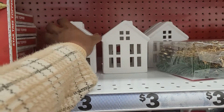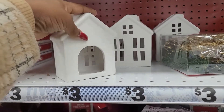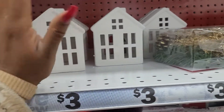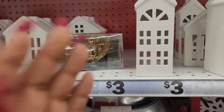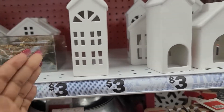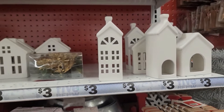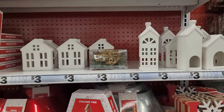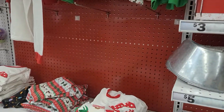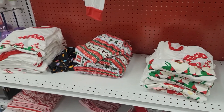This is a great place to get your ceramic houses. These do not have the glossy finish — these have the matte finish. But that's not bad for $3. You can insert your own little tea light.